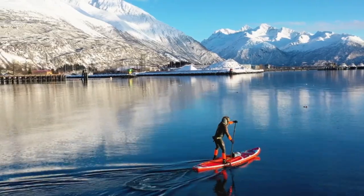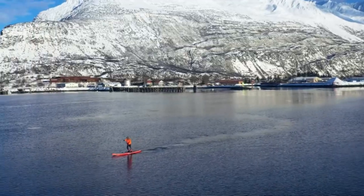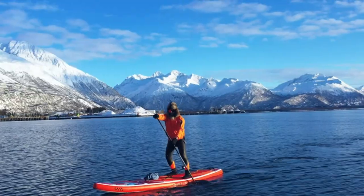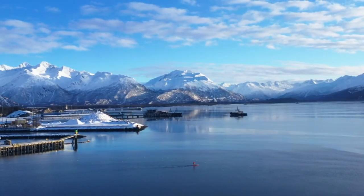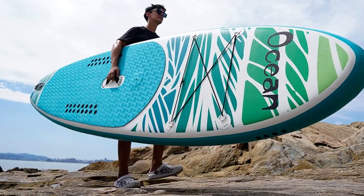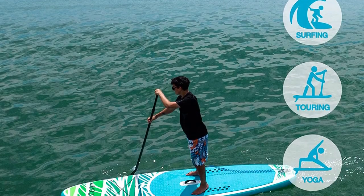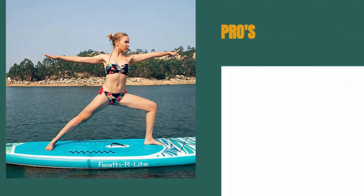One of the standout features of this board is the ergonomic handle design, which makes it easy to inflate. We also appreciated the sensitive barometer, which allowed us to read the SUP inflation pressure value at any time. While the board is not as wide as some other models, we found that it was still stable enough for most users. However, beginners may want to take some extra time to get used to the board's dimensions before heading out onto the water.